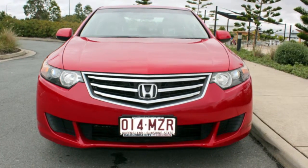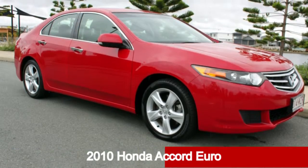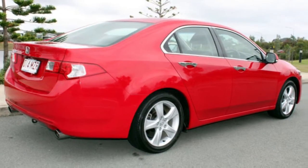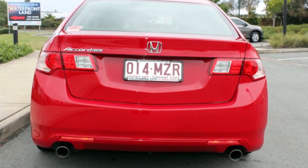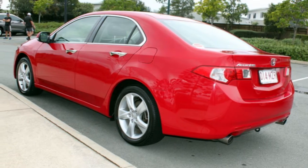Imagine yourself in this 2010 Honda Accord Euro. This Accord Euro has a reliable 2.4 litre engine that gives you more control with its manual transmission. The attractive red exterior is complemented by its stylish interior.